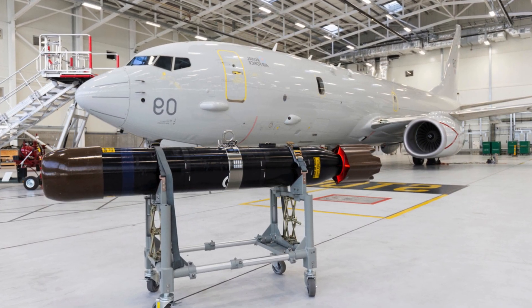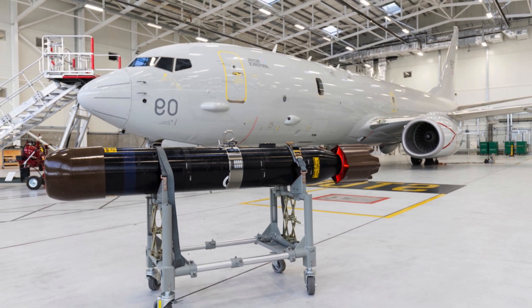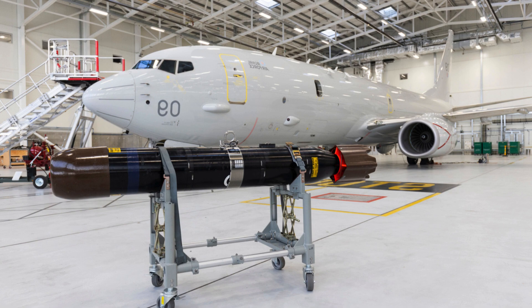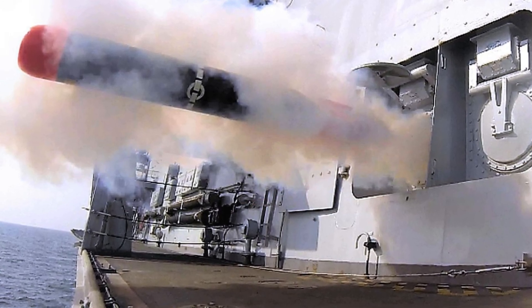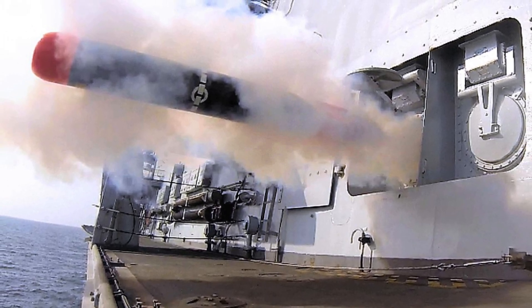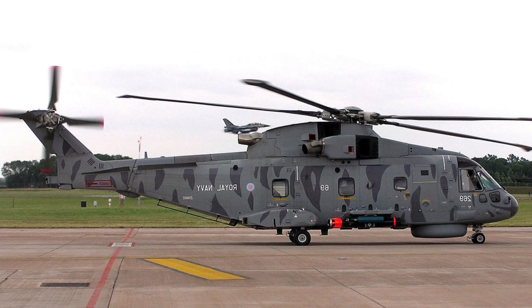The UK Ministry of Defence has selected the UK-made Stingray as its future torpedo system, adding to its arsenal and continuing the use of the American MK-54 torpedo on the Royal Air Force's Boeing Poseidon Mi-1 aircraft. This patrol aircraft is a multi-purpose aircraft with a variety of sensors and weapon systems for anti-submarine warfare, as well as surveillance and search and rescue missions.